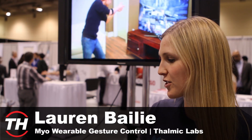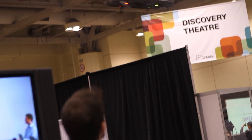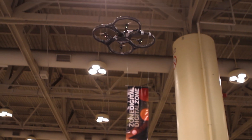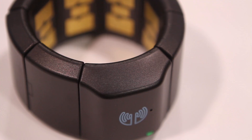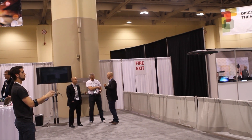So basically, whenever you make a hand gesture, your forearm muscles actually give off an EMG signal. The sensors inside the band pick up these EMG signals and can tell what pattern the signals are to determine what hand gesture is being made. Then by connecting over a Bluetooth 4.0 connection, the signals are turned into commands.